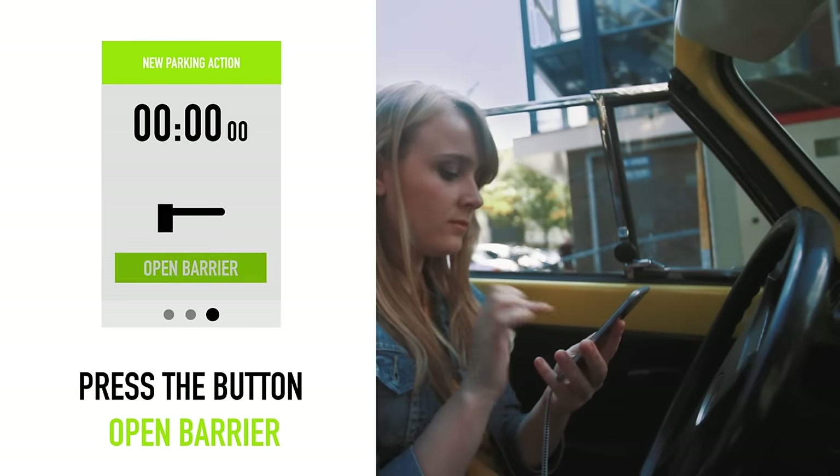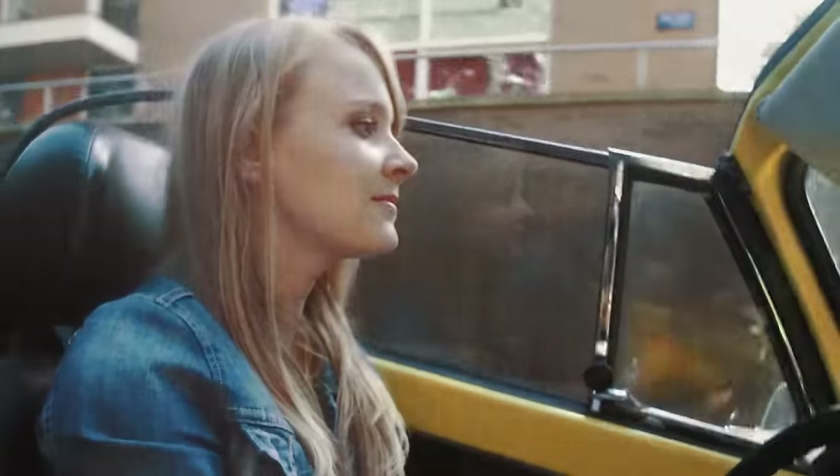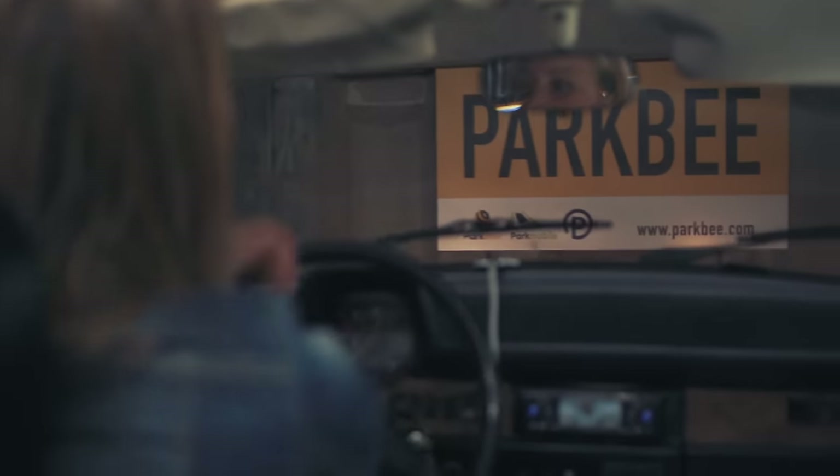After that, you press the button in the app to open the barrier or gate. And there you go. Now you can park your car at any free spot, or in some cases at specially reserved ParkBeat spots.